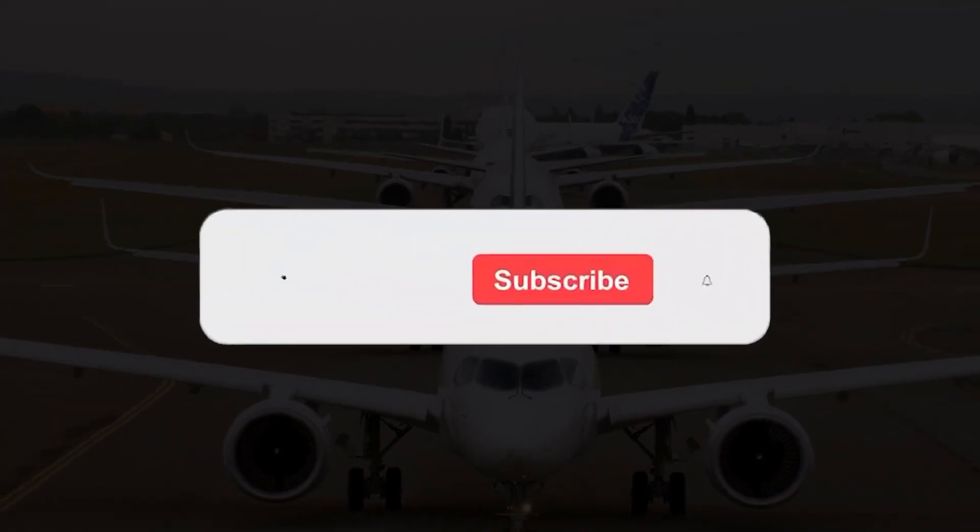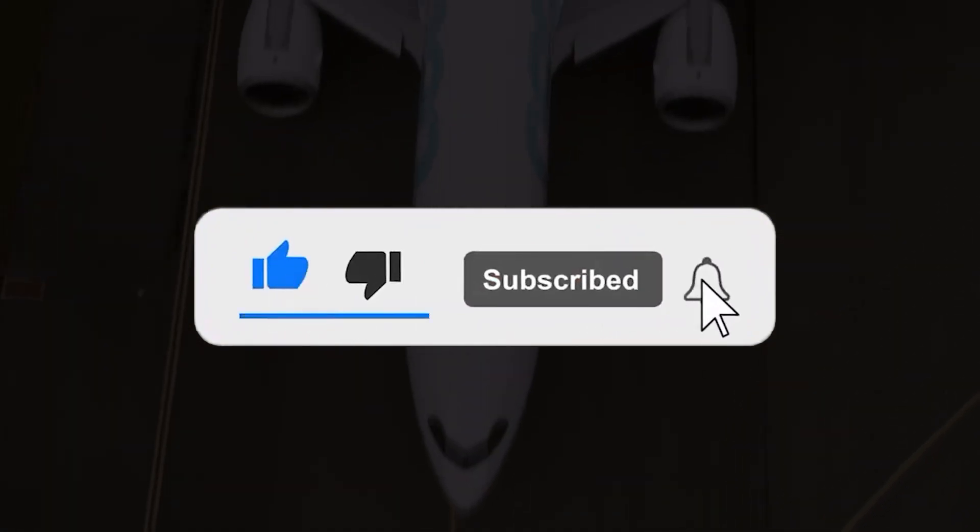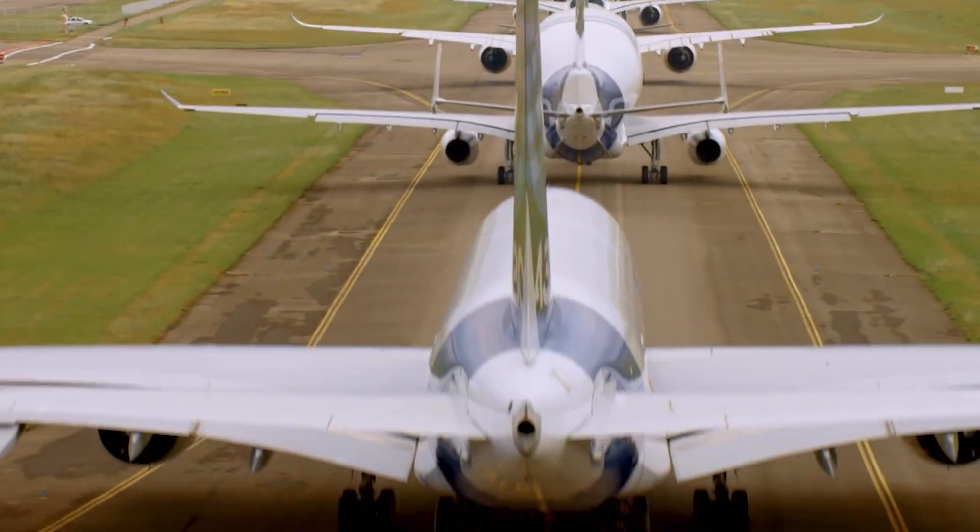If you really liked today's video, show us some love by hitting the like button, and don't forget to subscribe to the channel. See you in the next one. Until then, peace.